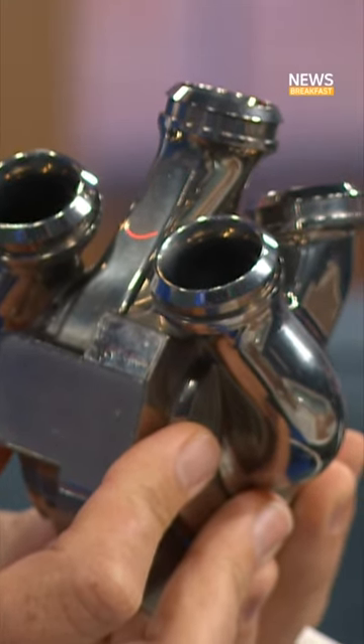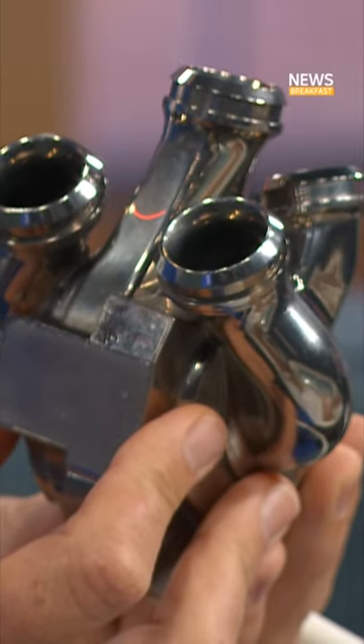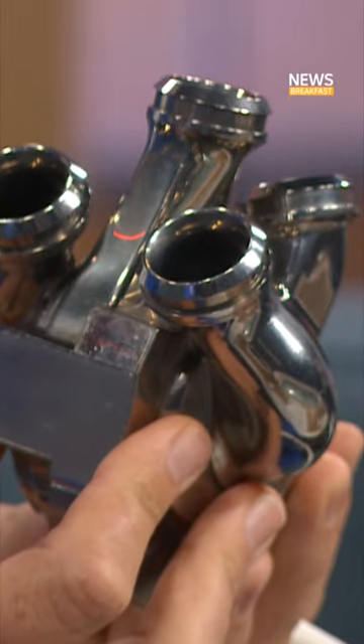These devices use a disc that magnetically levitates and spins around, just like a fish tank pump at home, to continuously pump blood around the body and don't necessarily need to have a pulse.